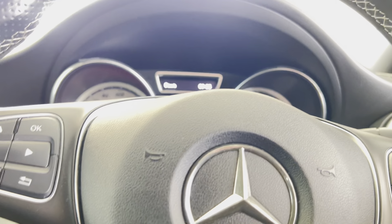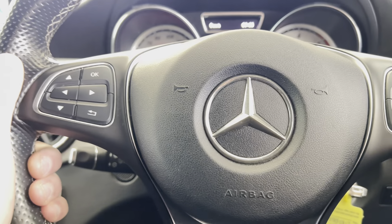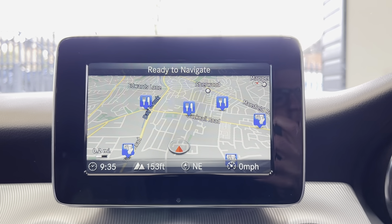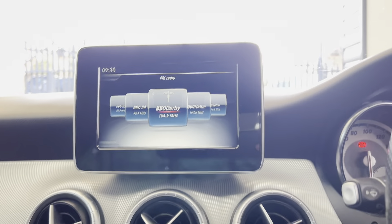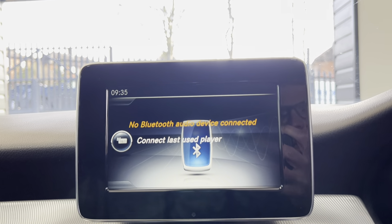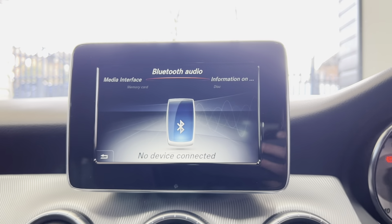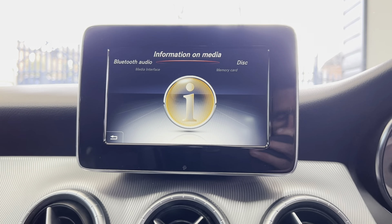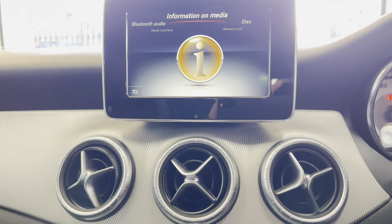It benefits from good service history. You've got the paddles on the steering wheel for the sports auto gearbox. It has got the SD card-based sat nav system, which is there and ready to be used. There's FM and AM radio, and a wider array of multimedia inputs including Bluetooth, line-in, and a few others. You've got memory card, Bluetooth audio, front CD, and Bluetooth telephone as well.